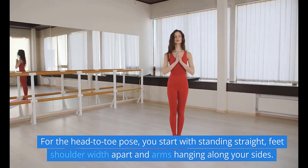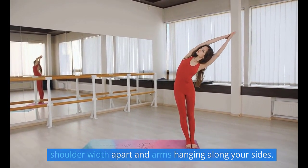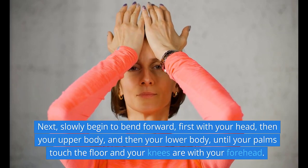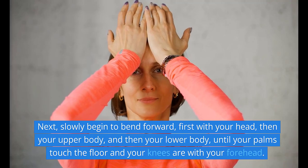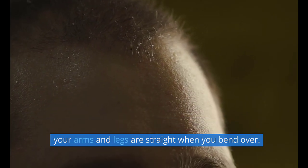7. Uttanasana. For this head-to-toe pose, you start by standing straight, feet shoulder-width apart and arms hanging along your sides. Next, slowly begin to bend forward — first with your head, then your upper body, then your lower body — until your palms touch the floor and your knees meet your forehead. Hold the pose for 30 seconds to 2 minutes, making sure your arms and legs are straight when you bend over.